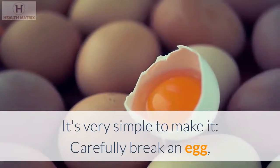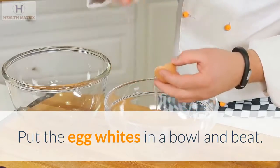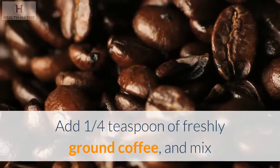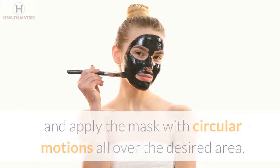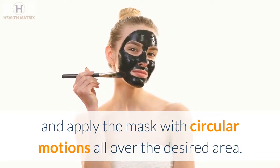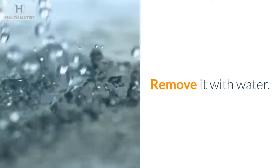It's very simple to make it. Carefully break an egg, separating the yolk from the whites. Put the egg whites in a bowl and beat. Add 1 quarter teaspoon of freshly ground coffee, and mix until the solution is homogeneous and foamy. Wash your hands thoroughly, and apply the mask with circular motions all over the desired area. Leave the mask on your skin for 20–30 minutes until it dries, then remove it with water.